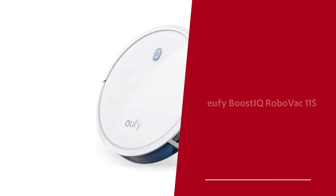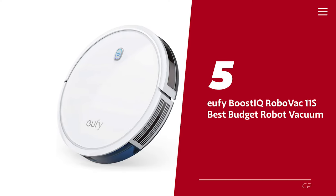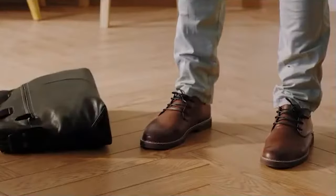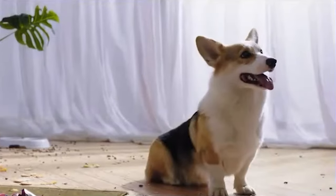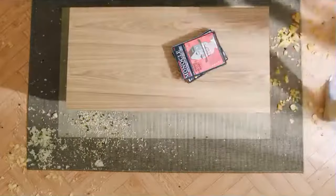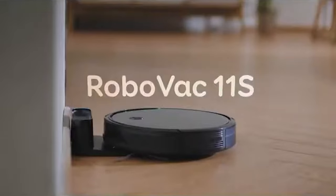Number five: the Eufy Boost IQ RoboVac 11S — our pick for best budget robot vacuum. Looking for a budget-friendly robot vacuum that won't suck the life out of your bank account? The Eufy 11S might just be the answer to your dusty prayers. At a reasonable price and often discounted, it's practically a steal compared to its pricier counterparts.